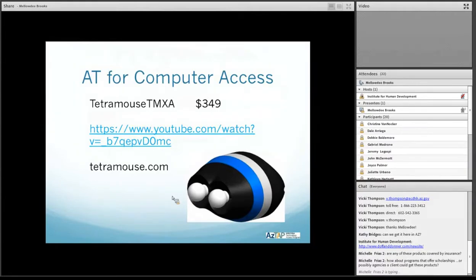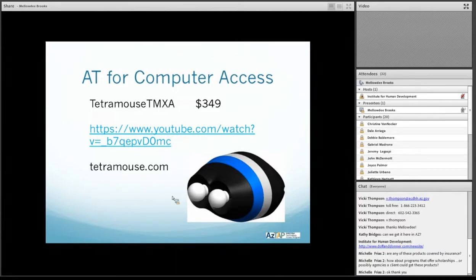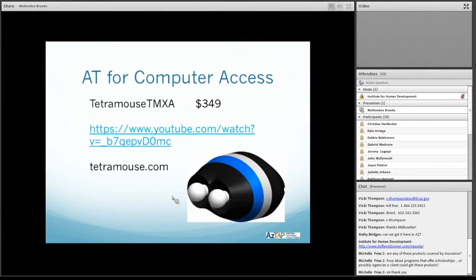Now we're going to move on to computer access. This is a really cool product called a Tetra Mouse. There are different models of this. We have the TMXA, and the basic unit is $349, but if you need a mount or something else, it will be more. I'll show you the video — it's really well explained and you can see a consumer using it.